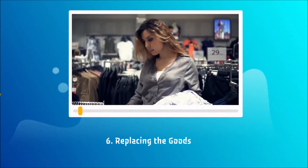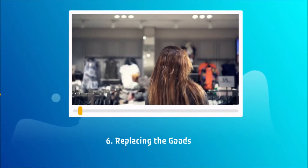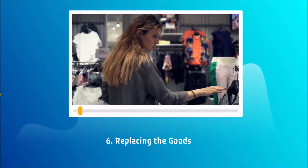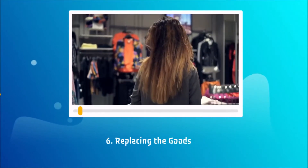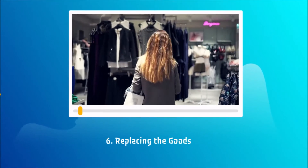6. Replacing the Goods: If you buy your stuff at the same store for a certain time, you know exactly where everything is, moving straight to your mark without looking around. When the store shuffles the goods, you have to search for those you need, filling your cart on the way.